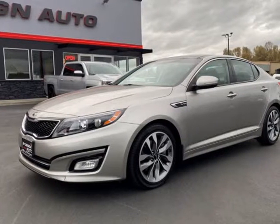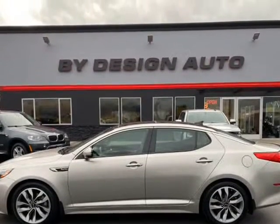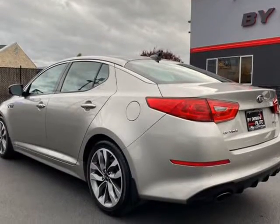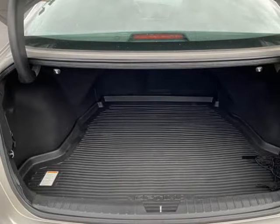This 2014 Kia Optima is brought to you by ByDesign Auto Group. 2014 Kia Optima SX Turbo with Premium Package and Technology Package. This fully loaded Optima is Carfax Certified, with 30 plus MPG, and drives like a new car.